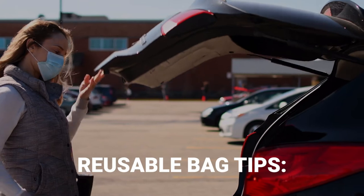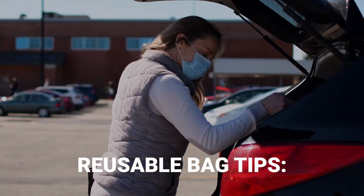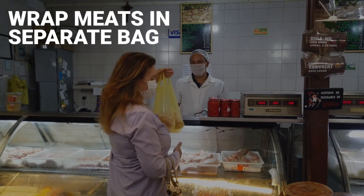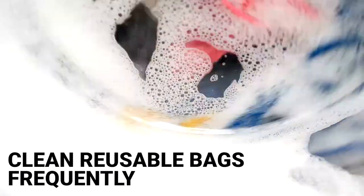If you use reusable bags, here are a few additional items to consider. Wrap meats in a separate bag before placing them in the reusable bag to avoid spreading pathogens. Clean reusable bags frequently to ensure they remain germ-free.